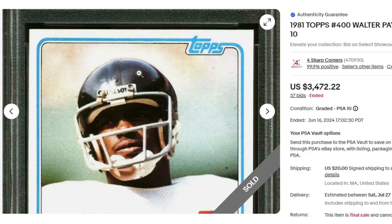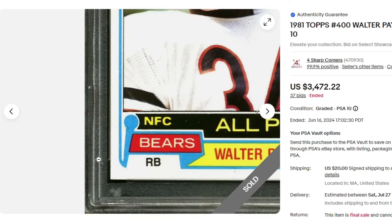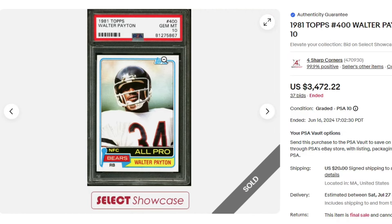1981 Walter Payton PSA 10. A really nice sale — $34.72 on the Topps. There's going to be another Walter Payton a little bit later in the video.